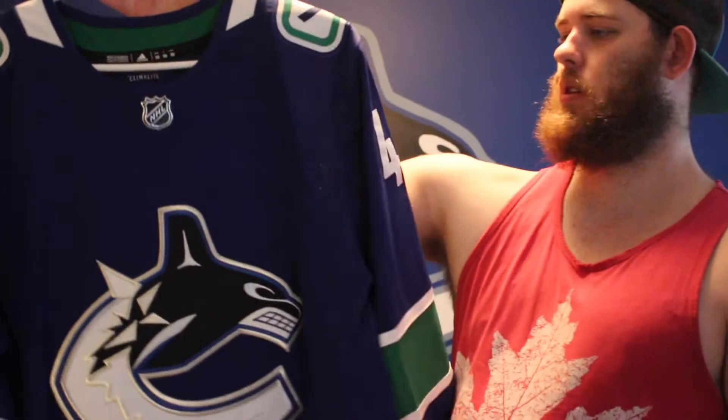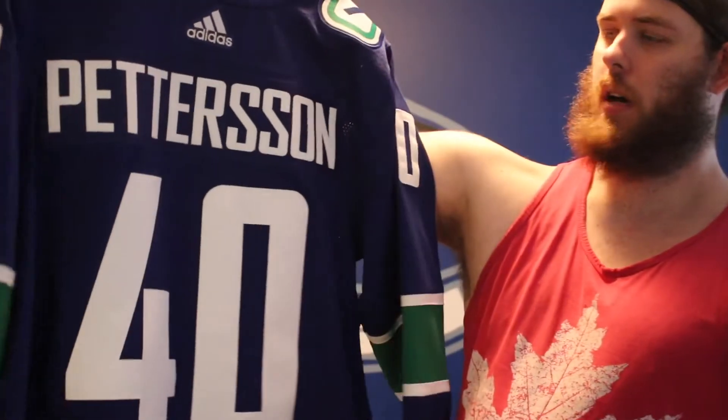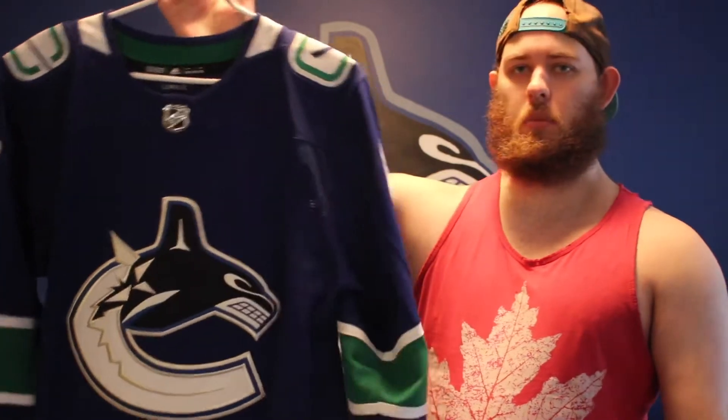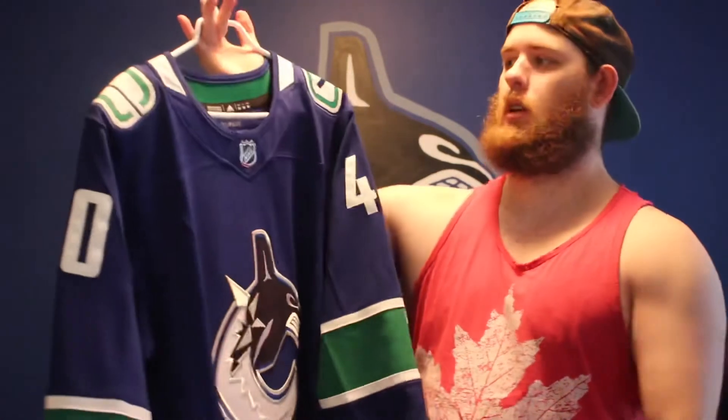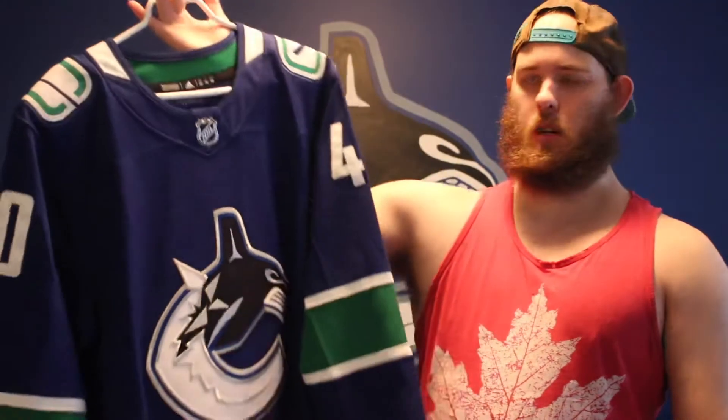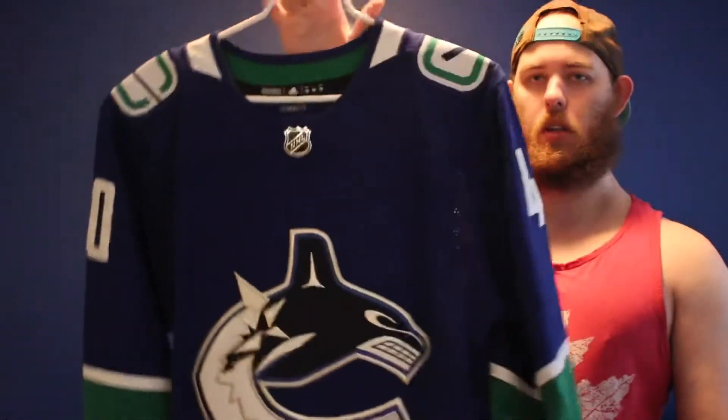This one is a standard home jersey — a Pedersen. I did say I was gonna get the Prime Green Pedersen, but unfortunately when I went to the Canucks store, they didn't have any Prime Green jerseys with names on the back. So I bit the bullet and just got a normal one. I'm gonna get a Prime Green one when I go to the Canucks versus the Tampa Bay Lightning in March. We'll do a comparison then with the Climalite and the Prime Green. But yeah, I just got a Pedersen jersey — just standard home.